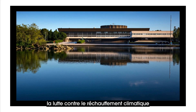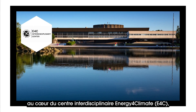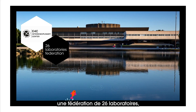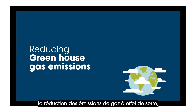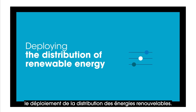At Polytechnic, the fight against global warming is based on actual experiments. Firstly, high-level research at the Energy for Climate Interdisciplinary Center, E4C — a federation of 26 laboratories — aims to work on reducing greenhouse gas emissions, improving energy efficiency potential, and deploying the distribution of renewable energy.